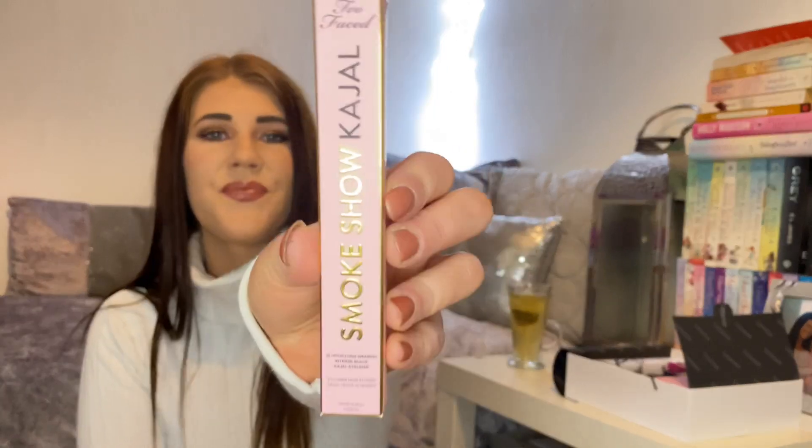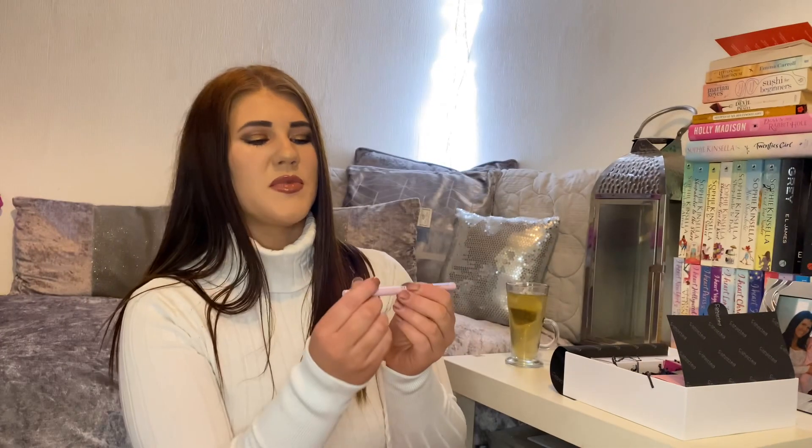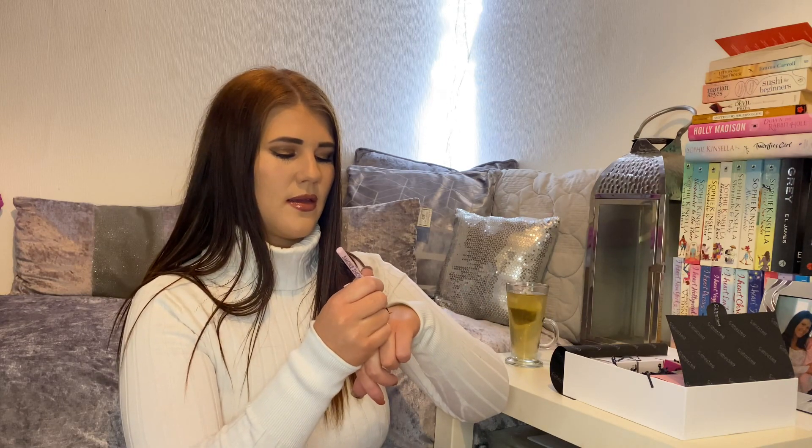Next we have a Too Faced Smokeshow Eyeliner. I do like a good black eyeliner. It comes in a little plastic package — it's a twist one. Nice black eyeliner; I will swatch it for you here. Comes out very creamy and smooth, seems like it would glide on very nicely.